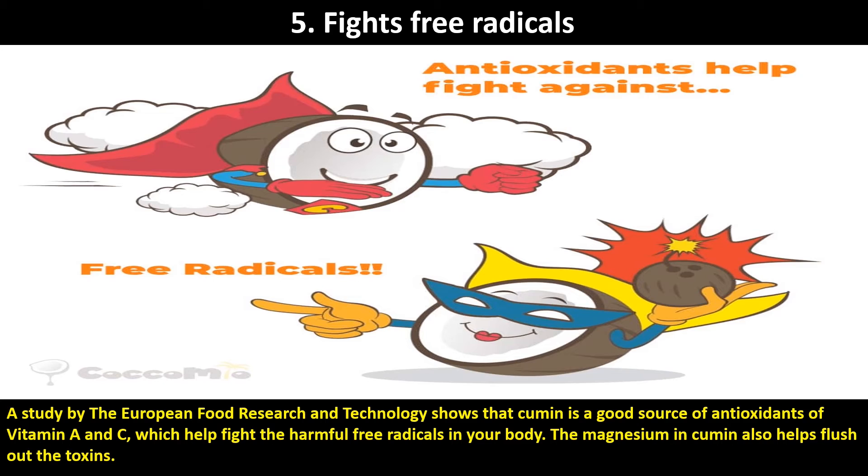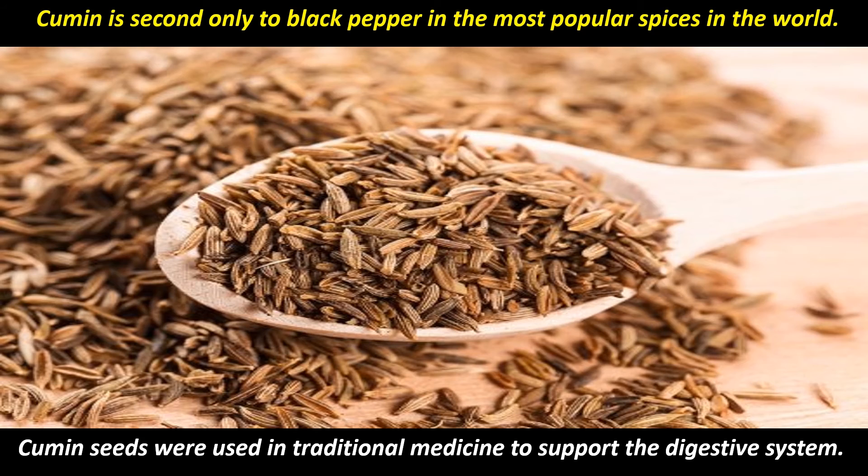Fifth, Fights Free Radicals: A study by the European Food Research and Technology shows that cumin is a good source of antioxidants — vitamins A and C — which help fight harmful free radicals in your body. The magnesium in cumin also helps flush out the toxins. Cumin is second only to black pepper among the most popular spices in the world, and cumin seeds were used in traditional medicine to support the digestive system.